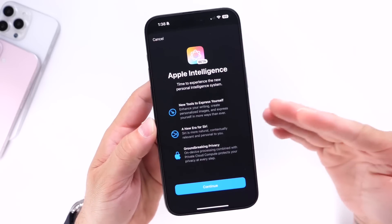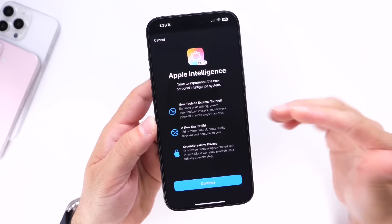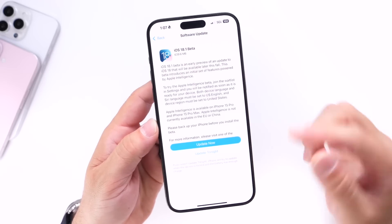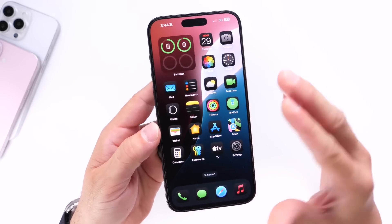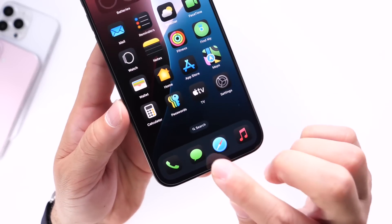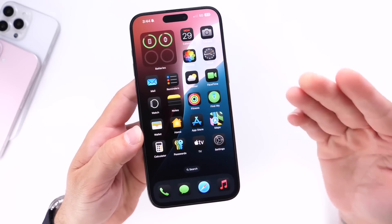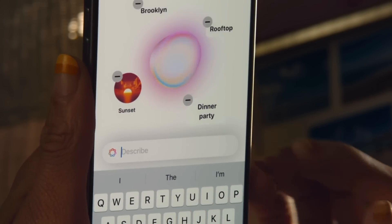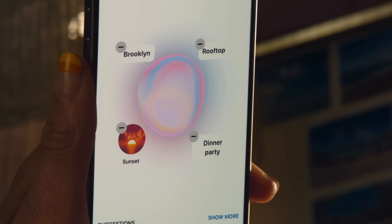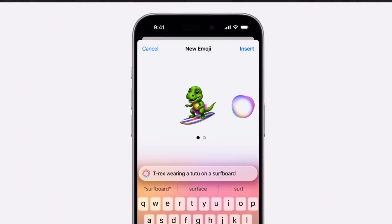Since this is only Beta 1, a few features are still missing. There's no on-screen awareness yet — Siri can't detect what's on your screen or perform in-app actions. Type to Siri via double-tapping the bottom of the screen is not fully functional. Image Playground, which allows you to create custom images using Apple Intelligence, is also not available yet and will roll out in future betas.